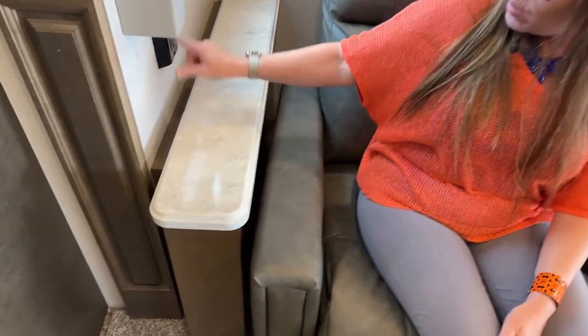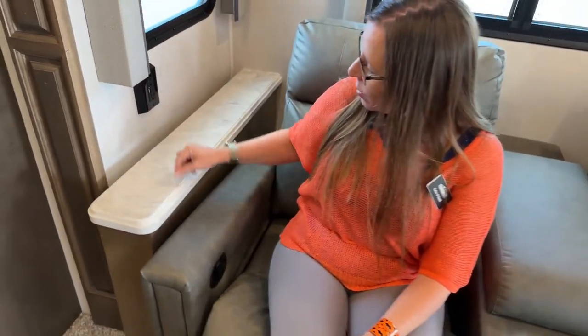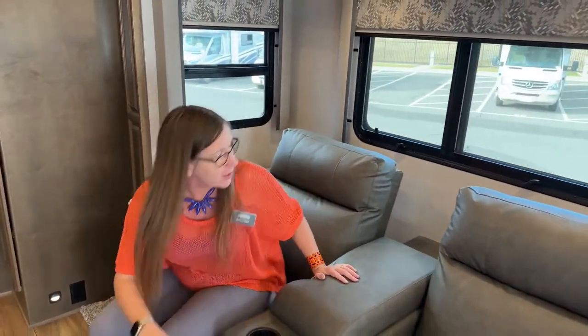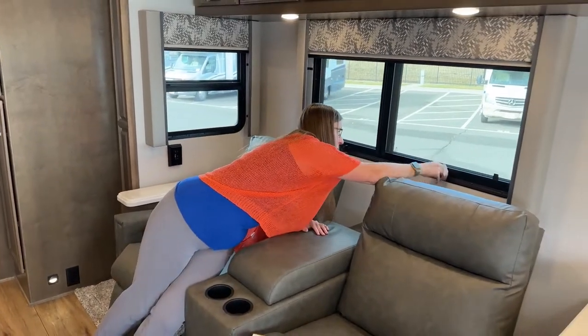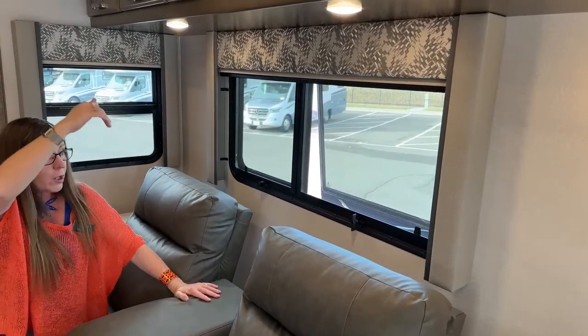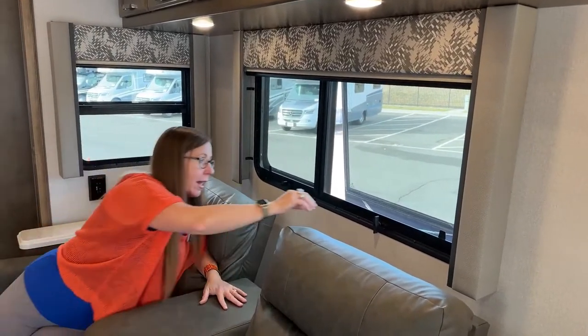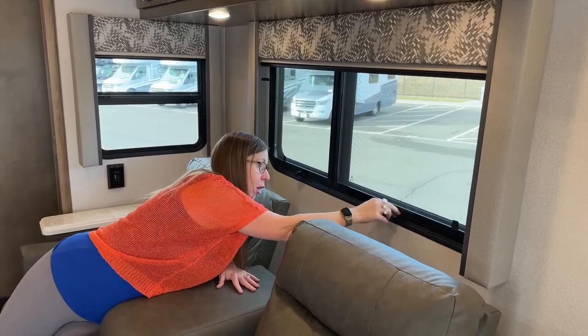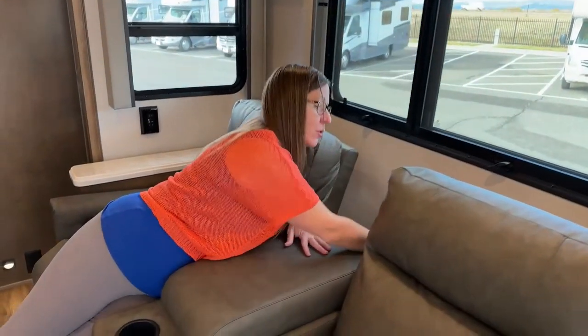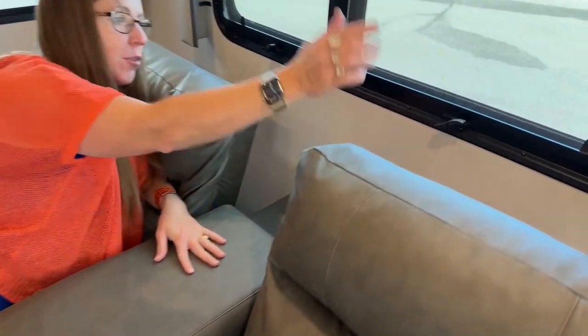Two 110 outlets, a USB-C, and a USB port. Opening windows here too — the way these open is really nice because they just pop out. If it's raining, the water will just go down on the outside of them, so you don't have to worry about water blowing in. And behind here, we still do have seat belts.